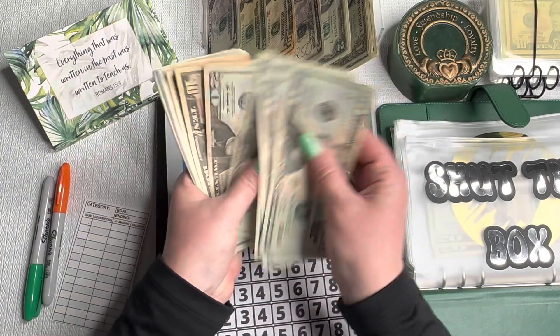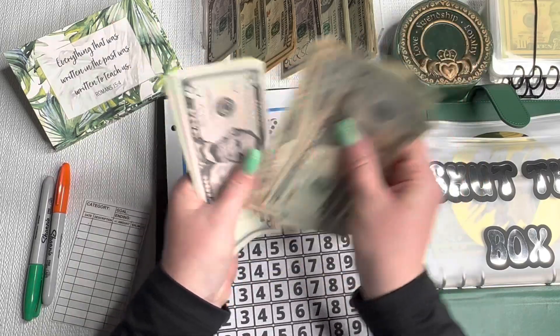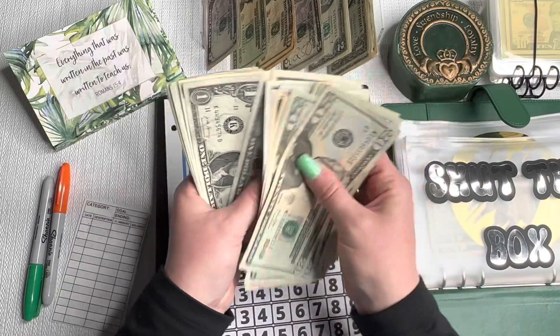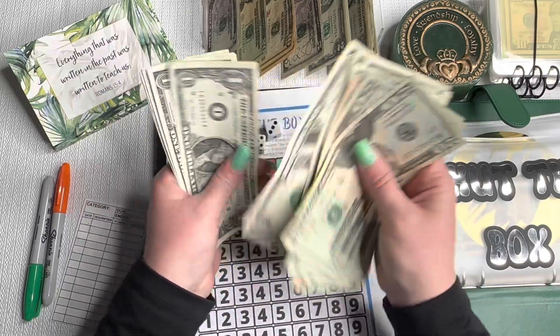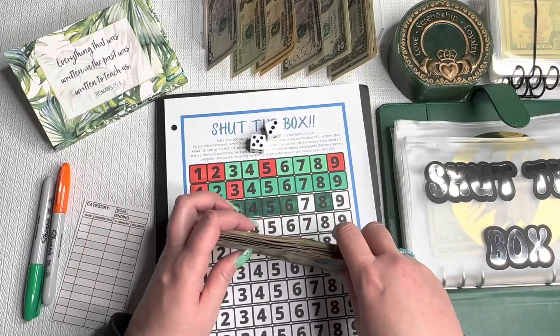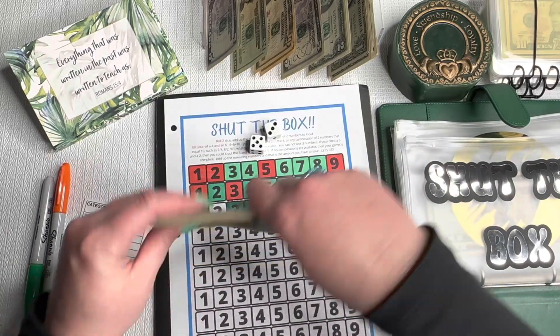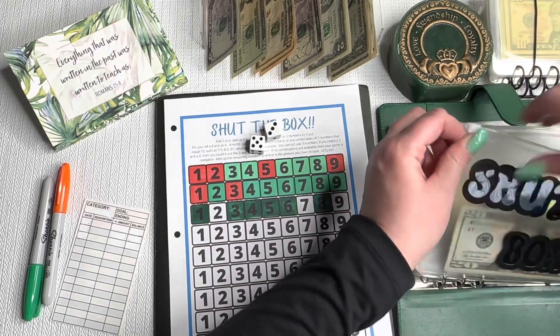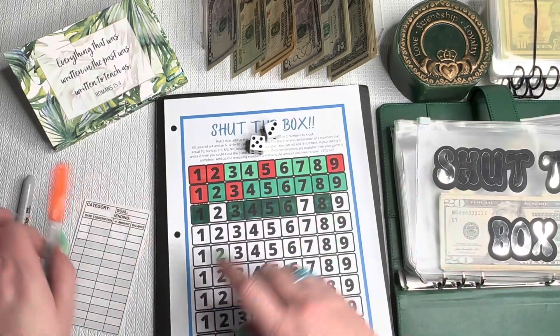We have eight left and all we have left is nine, so we are out—seven and two is nine. We are adding $18 to Shut the Box today. We should have $161 after we add the $18, so we put $2 back and take a $20. We confirmed $161 in Shut the Box—awesome! This will most likely be going to debt as well.